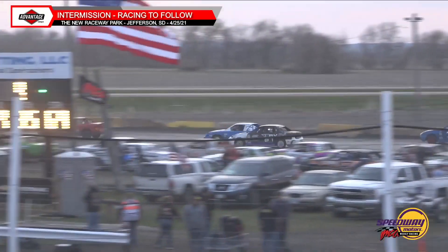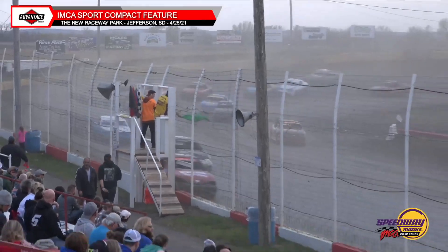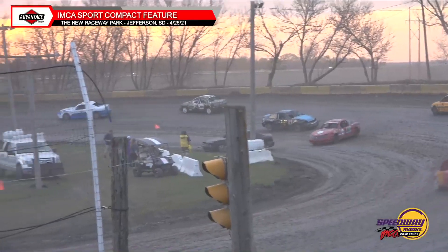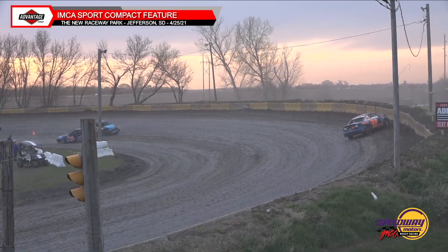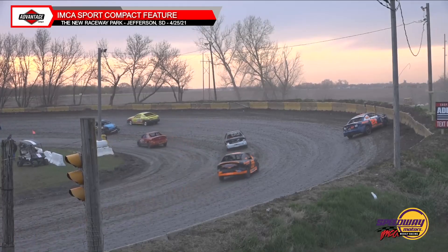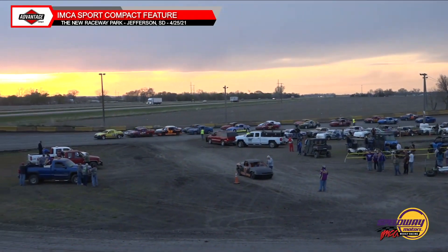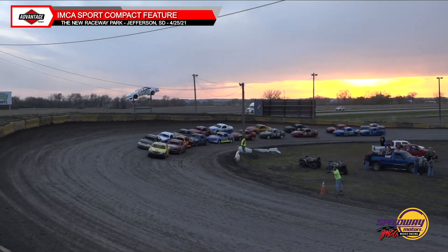Still some great side-by-side, three-wide action off turn two and down the backstretch, off three and four with Mike Vote the 442 car holding the race lead. Mike Vote — last week halfway through the feature the hood came up on that 442 and he couldn't see anything. This time a much better run. Caution is out as we've got Leah Peterson and Colin Gossage up into the wall.